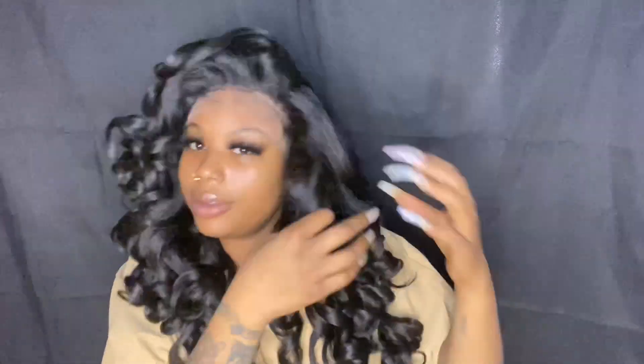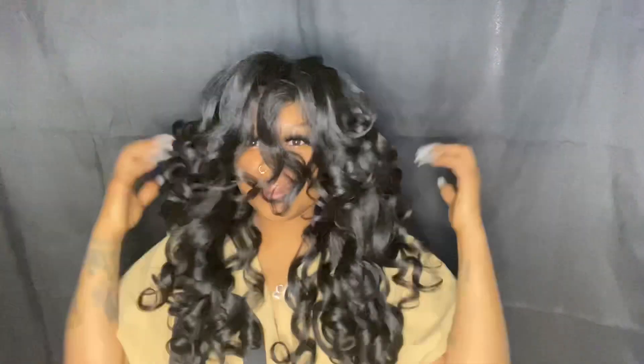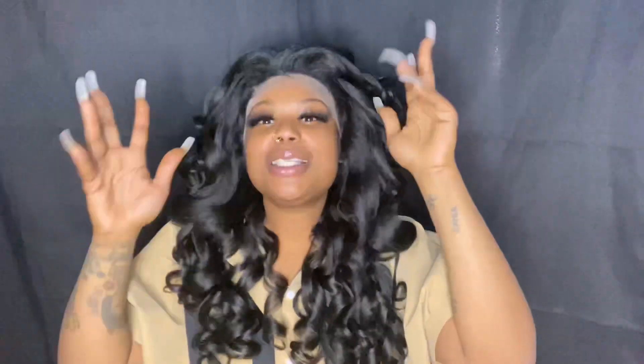I said later on in the video I wasn't going to give you the specs, but I guess I could give you the details on this wig really quick. So this is a 13 by 6 lace frontal wig in the style Letitia by Sensational Wet Lace Collection in the color number 1B. Gorgeous wig. She does come with two combs in the front, a comb in the back, and adjustable straps.